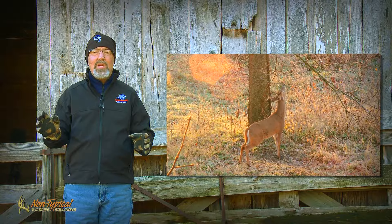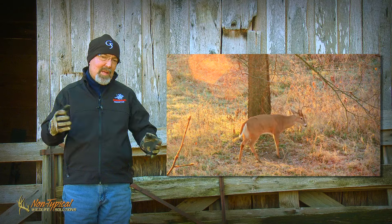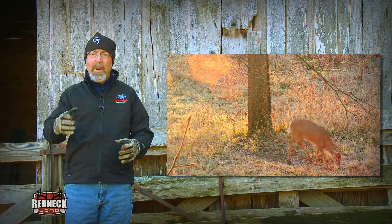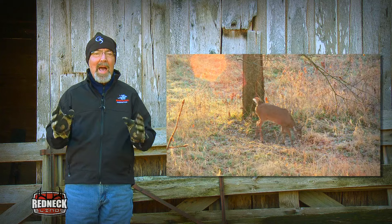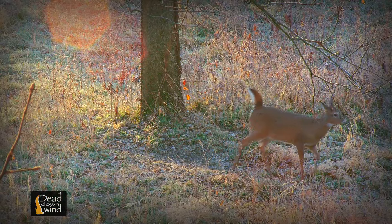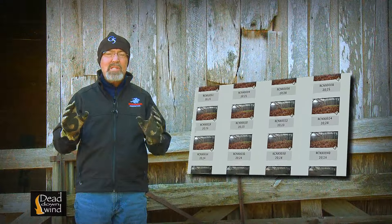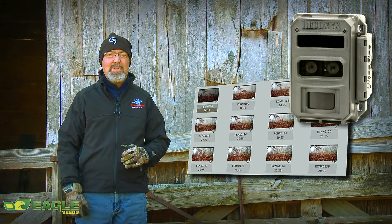One comment I hear frequently is that bucks make scrapes to outline and defend their territory. That's simply not correct. Bucks don't defend territory as in fighting or defending it like bears or coyotes might. Scrapes are more of a general communication post. We had a recent sequence of videos from one of our trail cameras that should answer a lot of questions about scrapes.